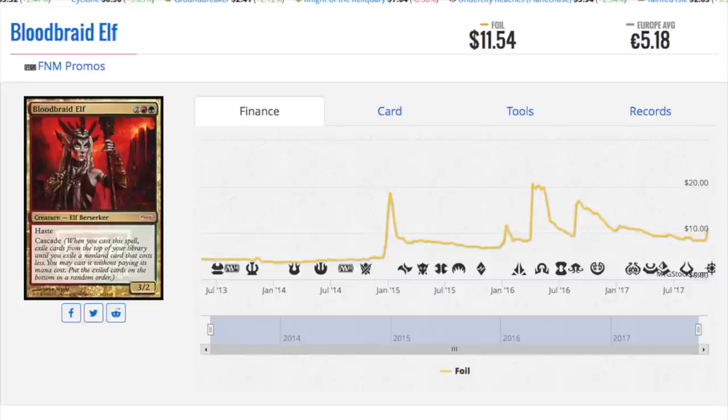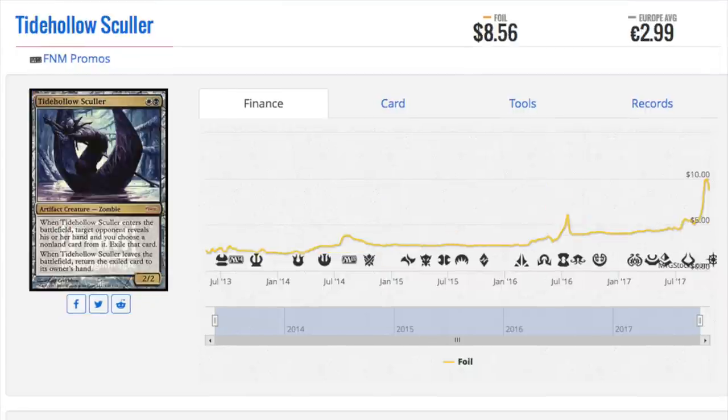Given how aggressive Death Shadow is and Death Shadow being the number one deck, I could see Blood Braid Elf being unbanned and shaking up the format as a tier two deck. I don't see it as a tier one deck — it used to be tier one with Liliana of the Veil in a Jund deck, but Death Shadow is just too big and too aggressive. Tidehollow Sculler has recently gone up in price. It is a zombie, which is important, has beautiful artwork, and it's a utility creature that sees play in tier two to tier four decks in Modern.